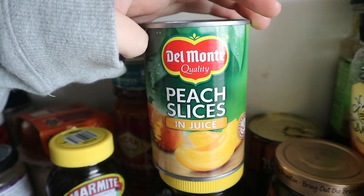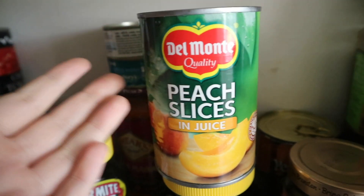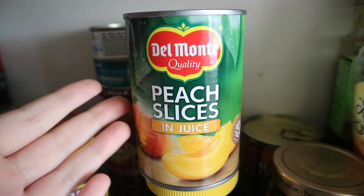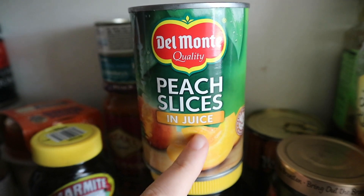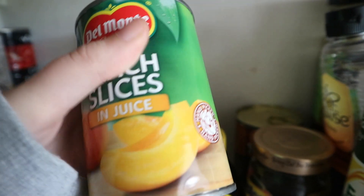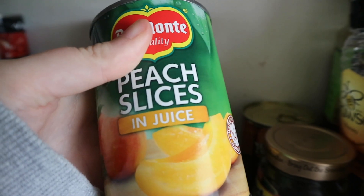I completely forgot to vlog it, but I just had a can of peaches as a snack, because a bowl of soup isn't enough to tide me over till dinner. I like the ones in juice rather than in syrup, and I like the ones with the ring pull on top so you don't need a can opener — these are really nice.